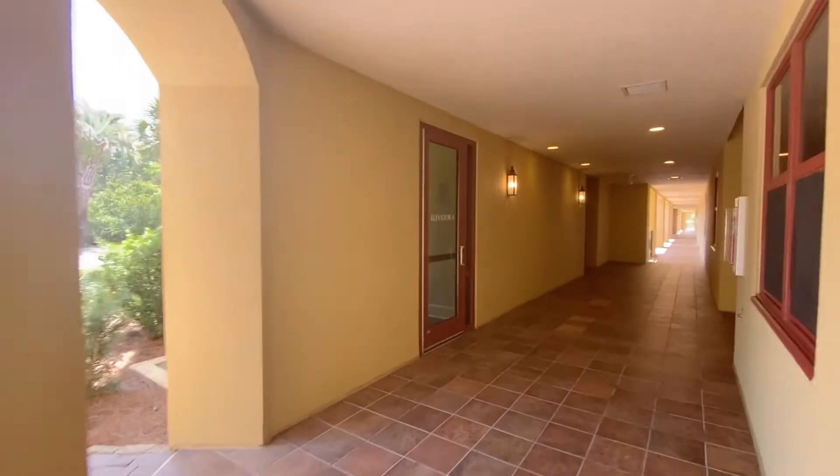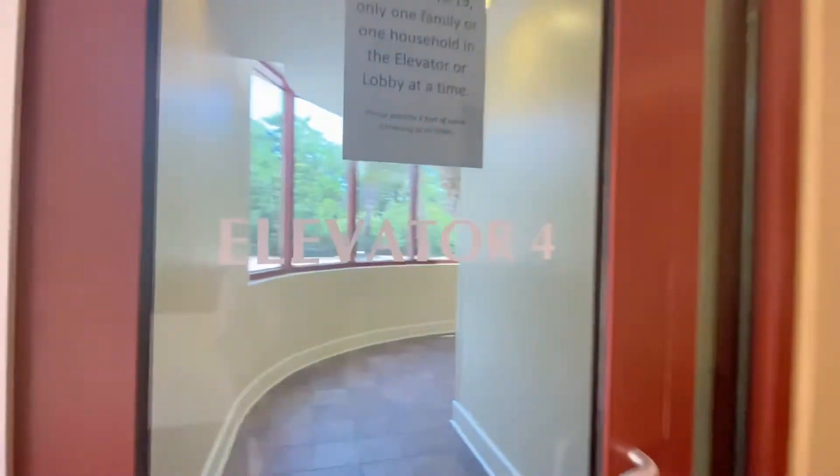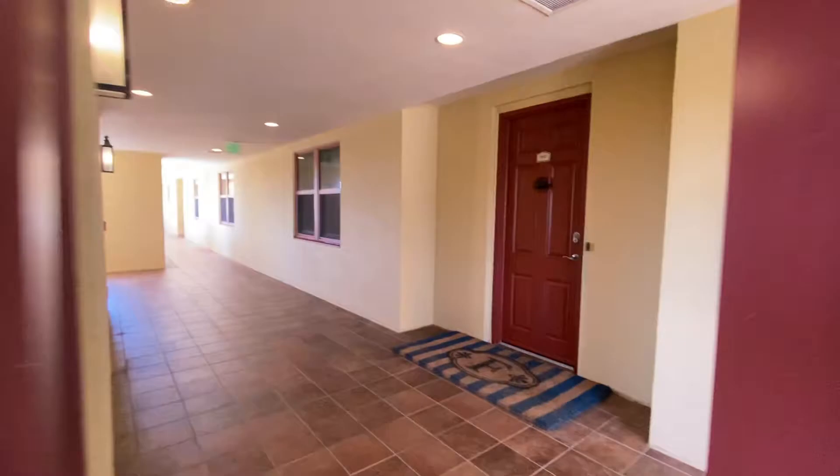There are two walking beach accesses, three resort style pools, and seven climate controlled elevators. Let's take a look around, starting with our listing on the third floor.